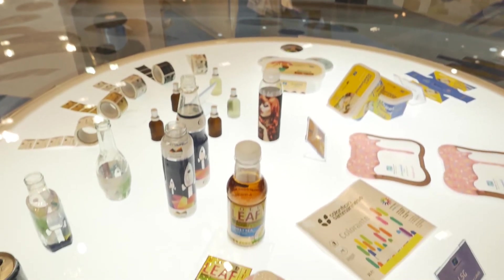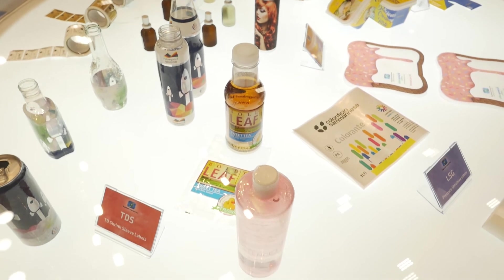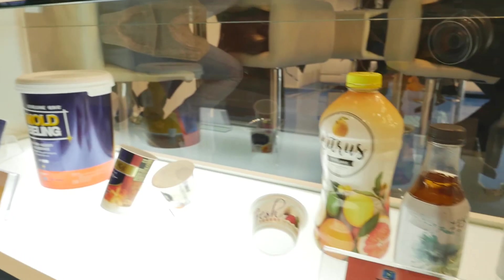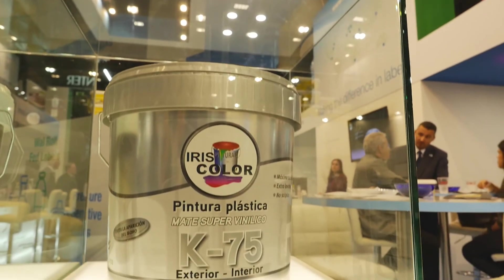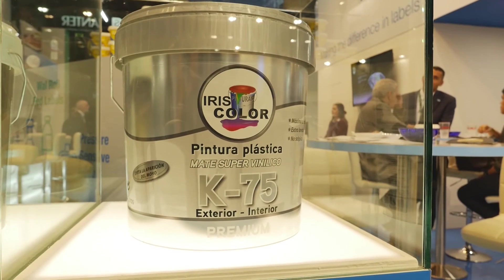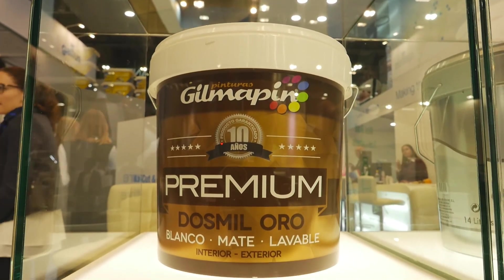Label Expo is an important networking platform for the leading players. What are the latest innovations that you are launching here in Brussels? As mentioned, we are bringing some of our building blocks to bear here. One of our most innovative inventions at the moment is a floatable TD shrink sleeve film. We have some soft touch films which are out there in the market. In our injection mold area we have a brand called Titanium which is a metallic looking product, and this is very new and very interesting to the attendees of Label Expo.